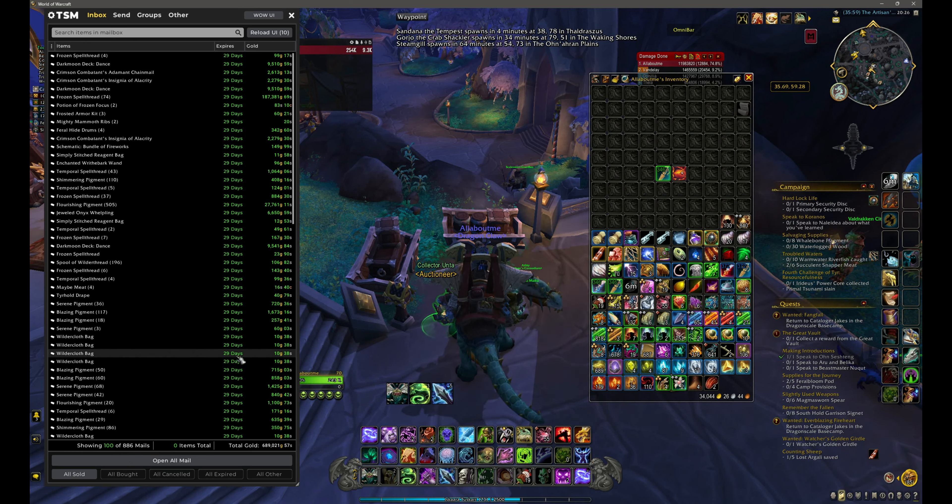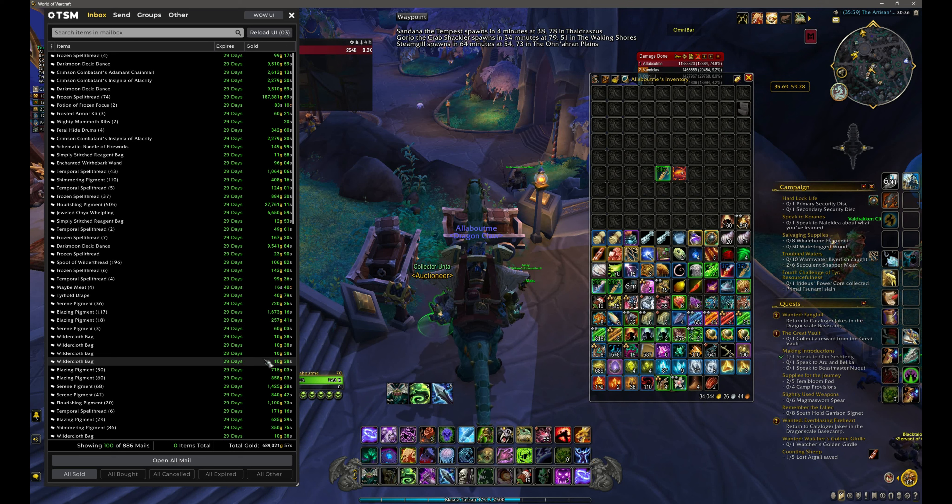Not all of them are great — as you can see this Wilder Cloth Bags sold for 10 or 11 gold. Obviously there's nothing in that; they've just bottomed out really badly. People are just dumping them because they're not selling, not really, not on here anyway.